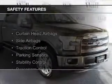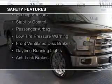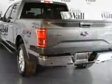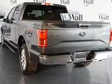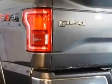Safety was made a priority with these features: curtain head airbags, side airbags, traction control, parking sensors, stability control, a passenger airbag, low tire pressure warning, front ventilated disc brakes, daytime running lights, anti-lock brakes — great quality at a great price.